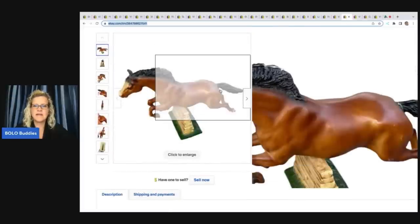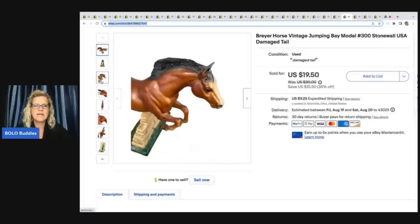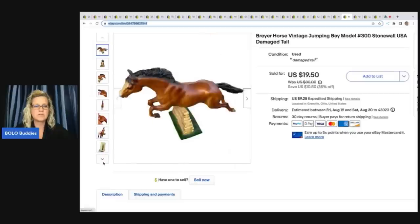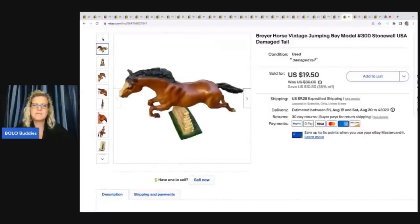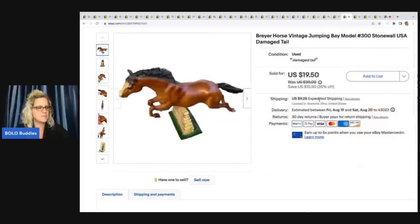This is a Breyer horse. He did have an issue with his tail, which I pointed out in the listing, and I sold it cheaper for that reason. If you get one and the horse is broken, you can also sell the stone wall piece behind the horse separately. I went ahead and listed it because it was mostly intact — just starting to split. I ended up selling this for $18 plus shipping. I got it at a garage sale and bought a bunch of horses that day.